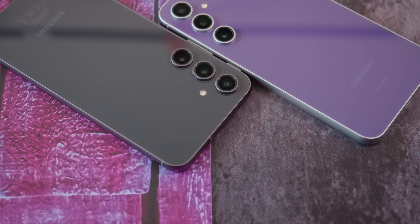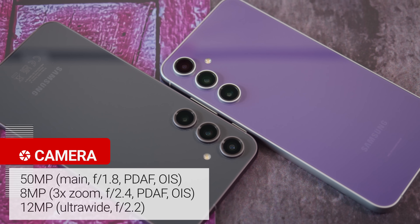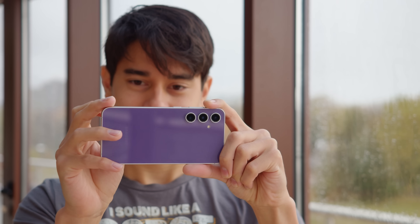Moving on to the cameras — the setup is the same on both phones. There's a 50MP main cam, an 8MP 3x telephoto, and a 12MP ultrawide cam. The processing from the different chipsets' ISPs could make a difference, so let's dive into it.